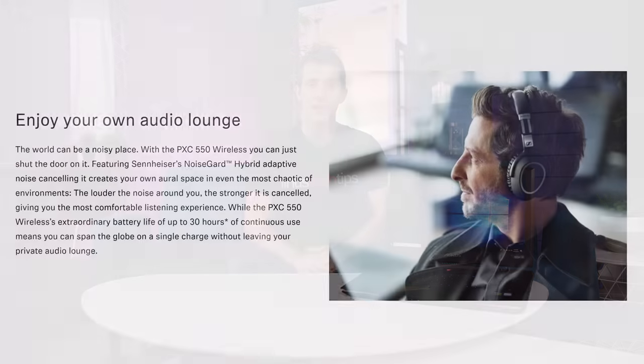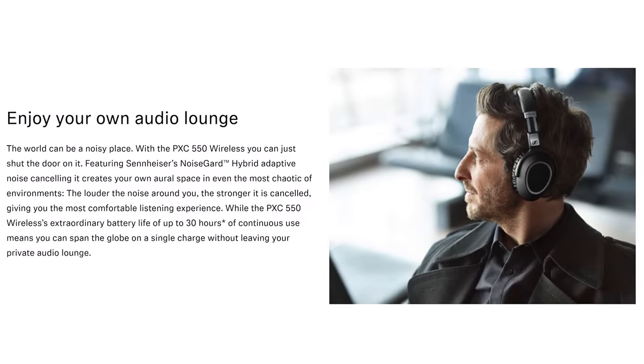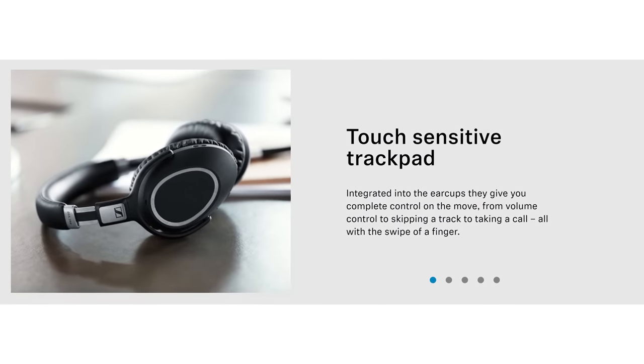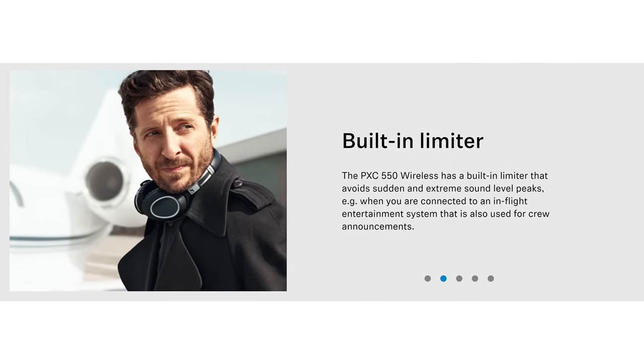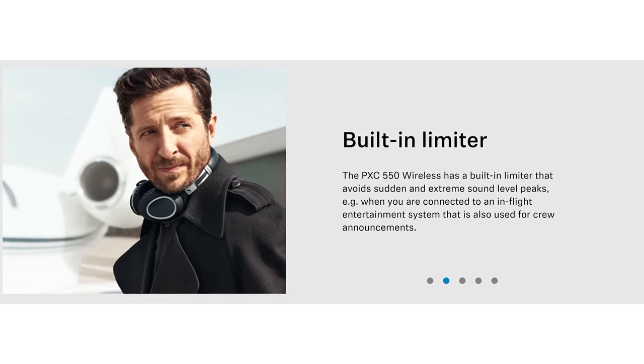The only thing I know for sure is that Sennheiser gives you the best. Their PXC 550 wireless headphones feature up to 30 hours of battery life, noise guard, hybrid adaptive noise cancellation, and more. Learn more at the link below.